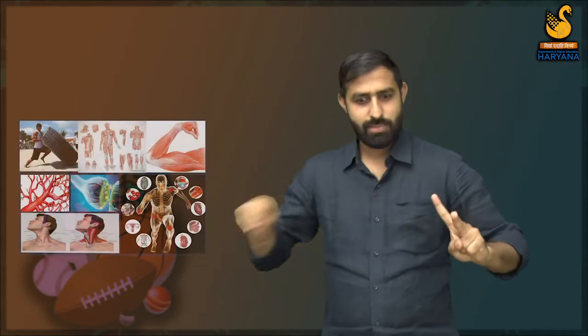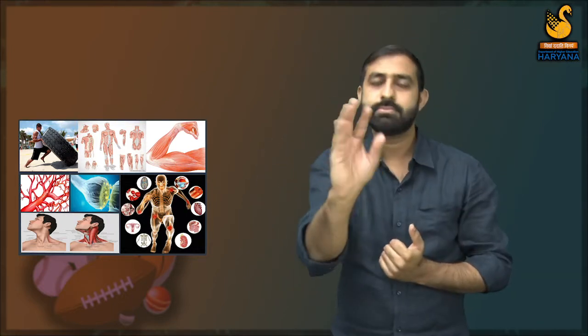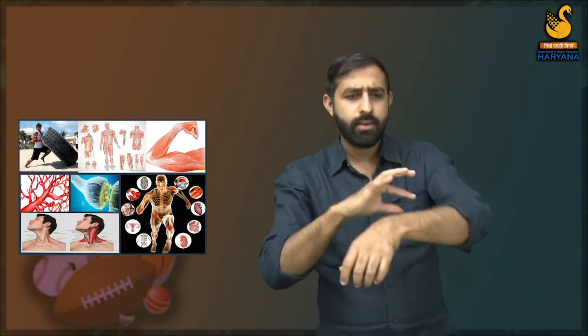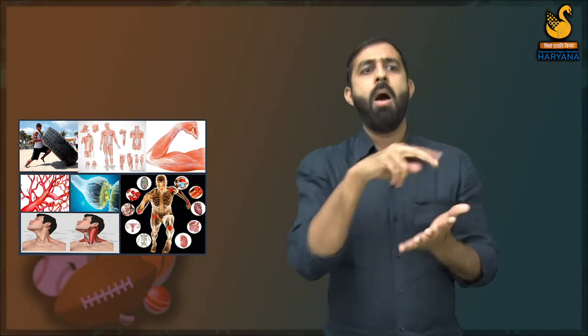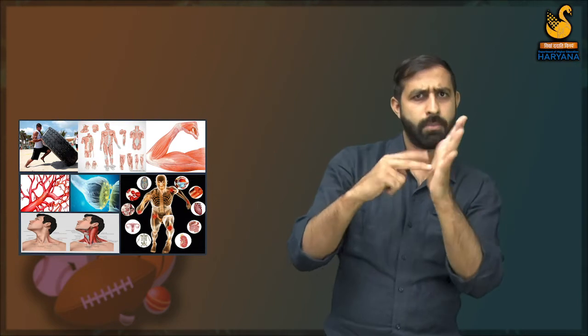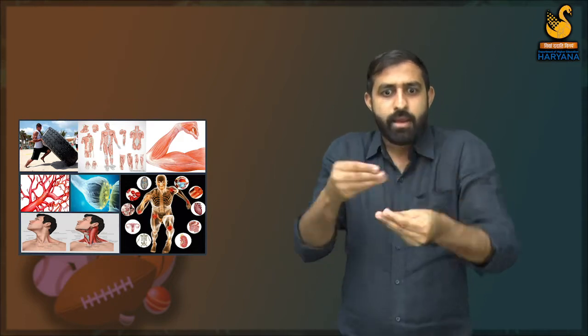Human physiology studies the nature of the human body. We perform different works through our body, but it doesn't mean that every person is capable of doing all kinds of work. Each person has a different level of strength and capability. Some people have thick muscles and are physically strong, so they have more strength. Some people are skinny, so they have less strength and are physically weak. It depends on the capability and physical endurance of different persons. One should not do work more than their stamina.